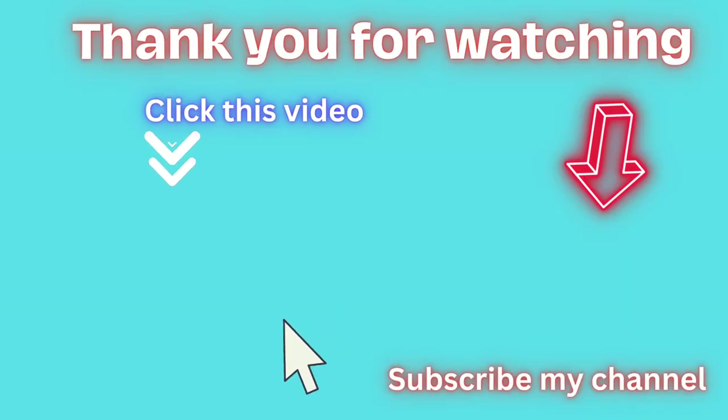Watch more videos and enjoy. Please subscribe and happy life. Goodbye.